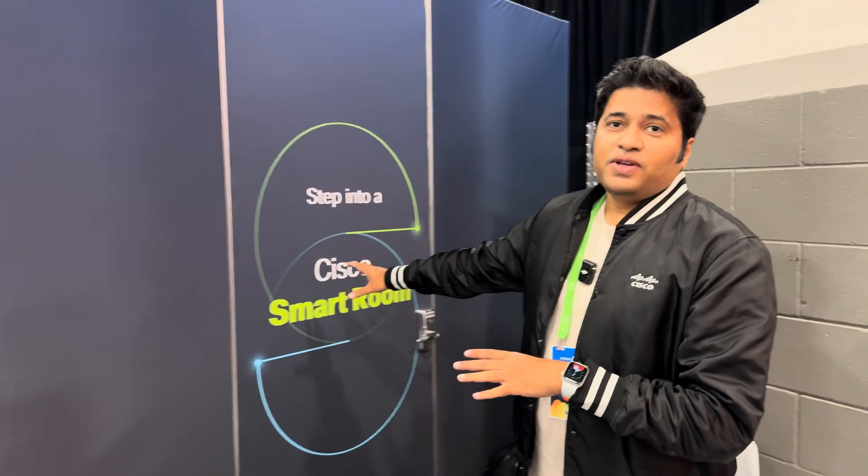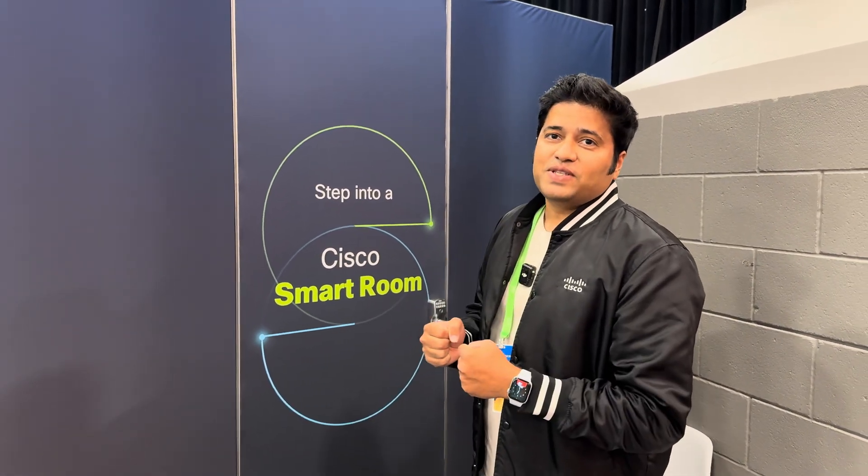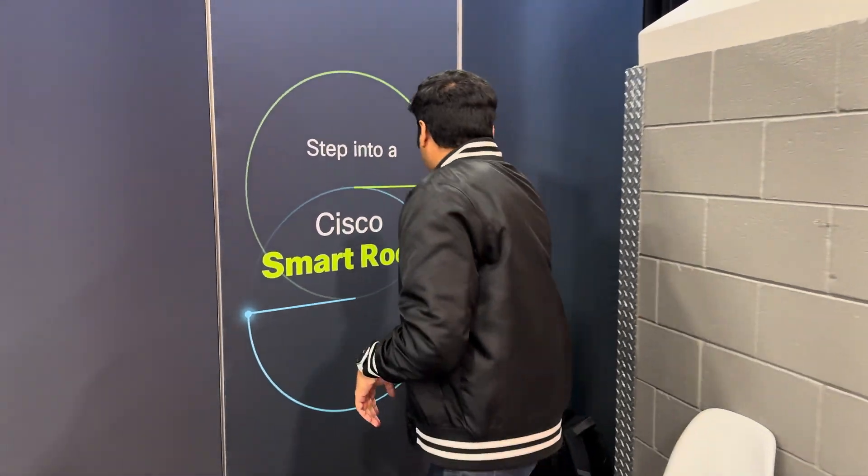As you walk into this room you're going to be treated to probably one of the most exciting technology reveals that you've ever seen. Let's see what it is.